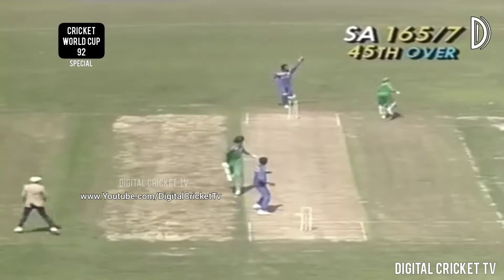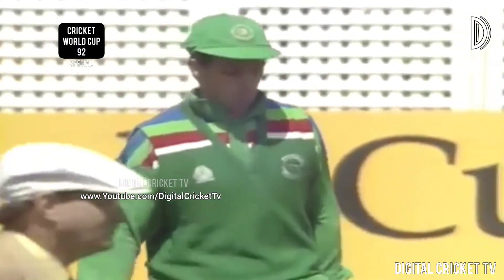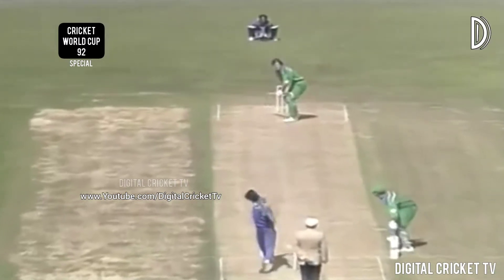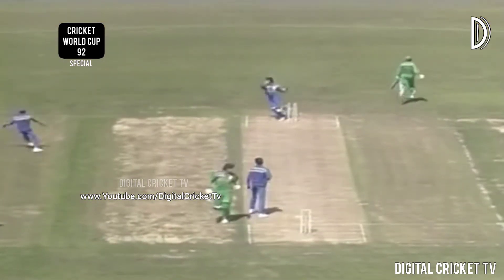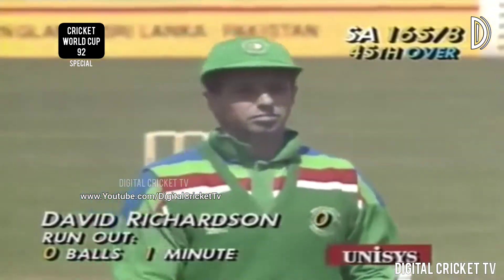Oh mix-up here. There's nothing worse than being run out without facing a ball — that's exactly what's happened to Richardson, with Mahanama. This just typifies the Sri Lankan fielding today — absolutely outstanding. Richardson out for nothing: 165 for eight in the 45th.